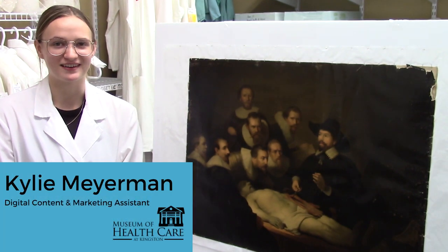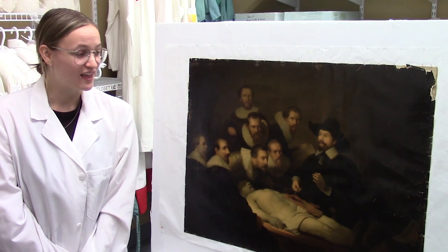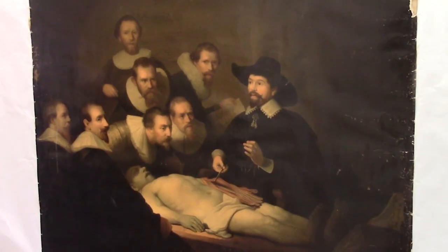Hi, my name is Kylie from the Museum of Health here at Kingston, and today I'm going to tell you about one of my favorite things out of the museum. This is a colored print of Rembrandt's The Anatomy Lesson of Dr. Nicolaeus Tulp, originally completed in 1632.